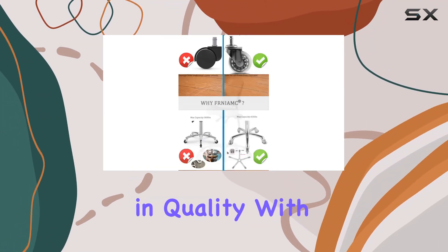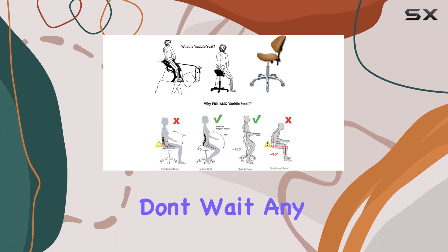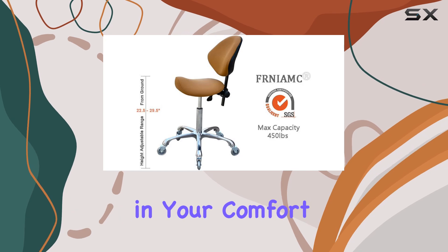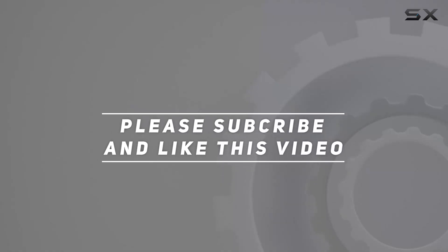Experience the upgrade in quality with the FRNIMC Adjustable Saddle Stool Chair with Back Support. Don't wait any longer to invest in your comfort and well-being. Check out the video description for the updated price, and thank you for watching.